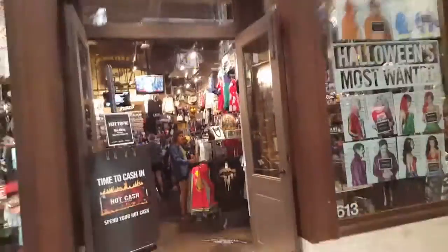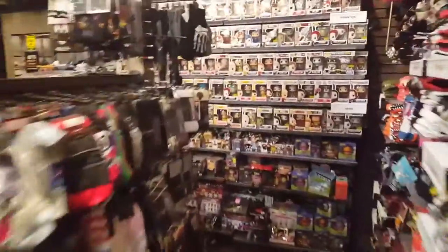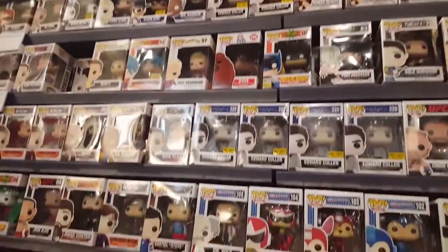Okay guys, so I decided to come up to Hot Topic to do some more hunting here, looking for the two-pack Batman — the Bullseye Batman I think it's called. Come over here to the big wall of Funko stuff and see what they got. Looking for the two-pack Batman stuff — big old wall of Pops.